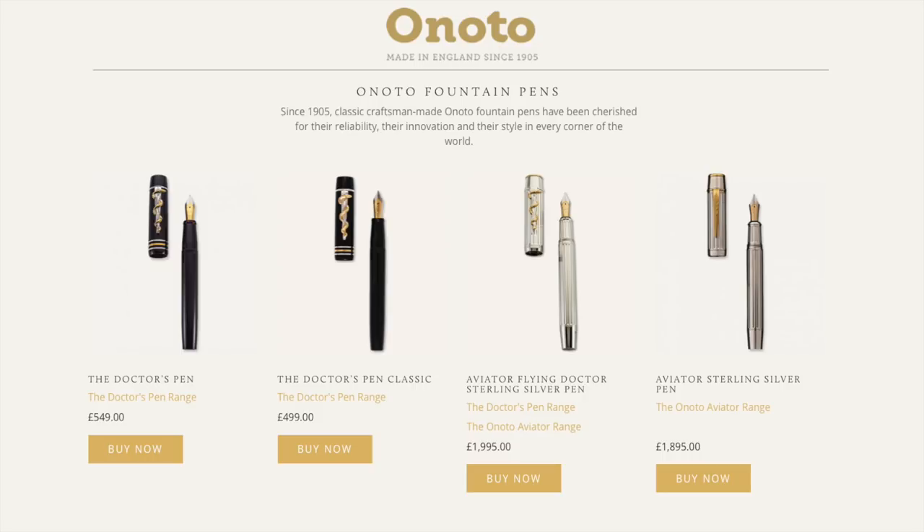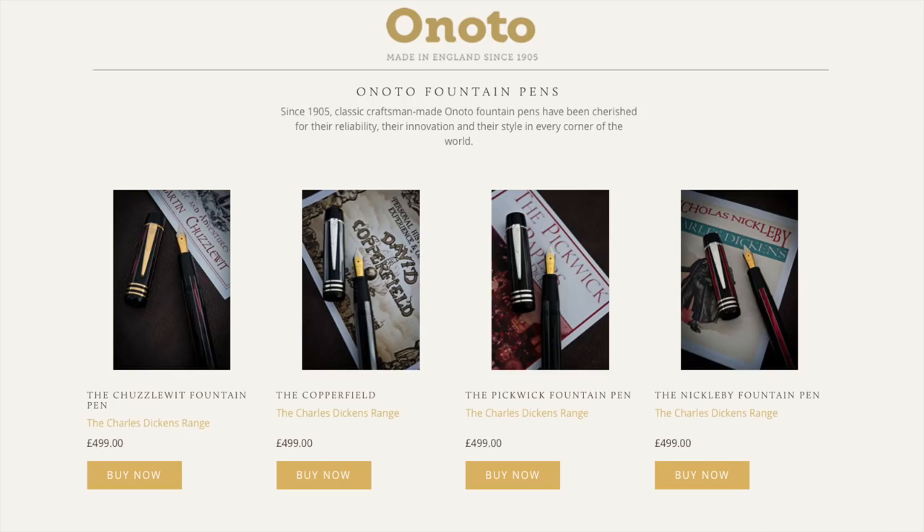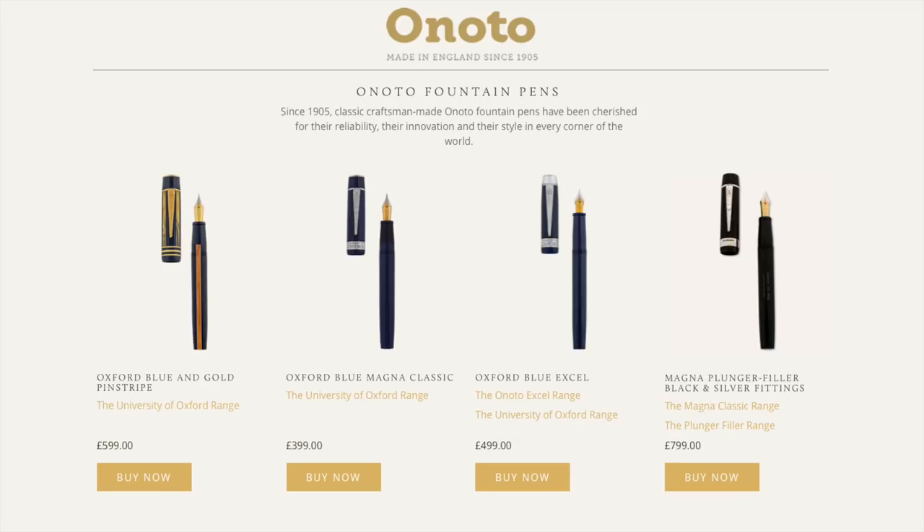Here you can see some of the Charles Dickens range of pens: the Chuzzlewit, the Copperfield, the Pickwick, and the Nickleby. And here you can see some of the Oxford range of pens, which include the Oxford Blue and Gold Pinstripe, the Oxford Blue Magna Classic, the Oxford Blue Excel, and the Magna Plunger Filler.